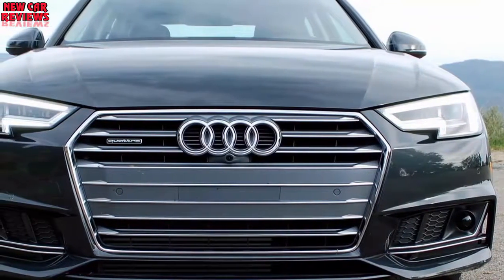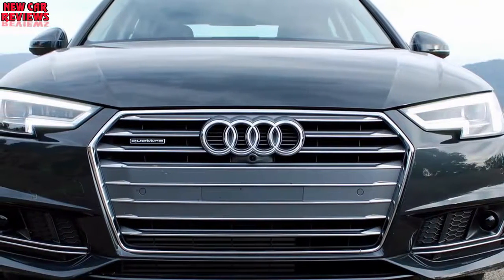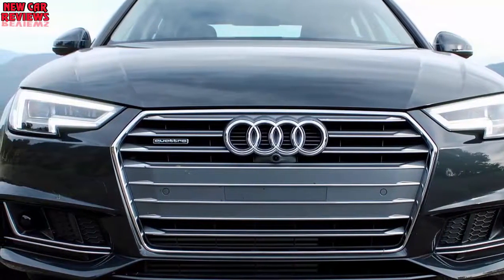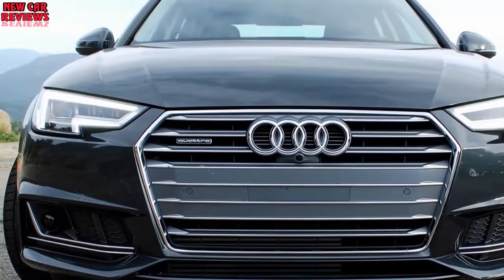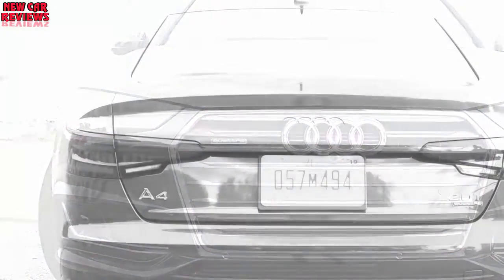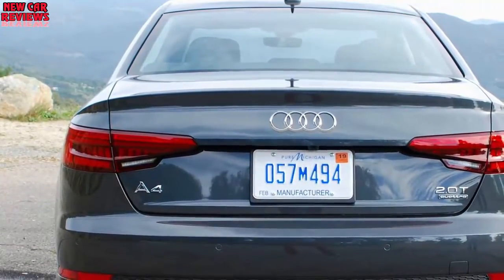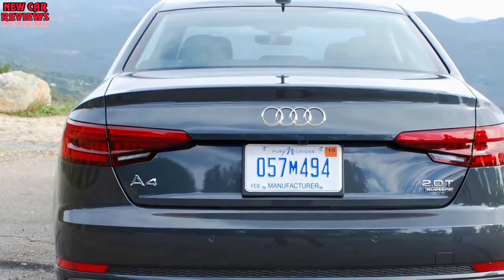Although the 2017 Audi A4 sedan had plenty of power around town and in passing maneuvers, we had one powertrain complaint. When pulling out of a driveway or parking lot, we noticed a small lag before the car took off. We had to put our foot down a little farther and a little longer in order to slip quickly into traffic flow. We attribute the hesitation to the combination of the dual-clutch transmission and slight turbo lag.